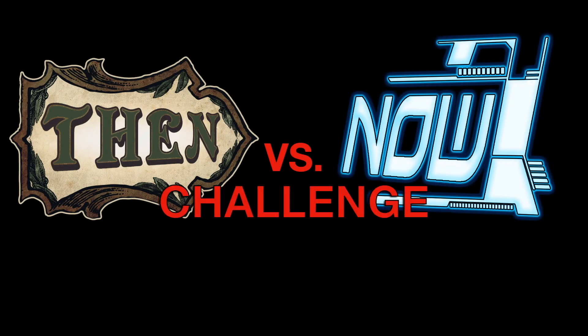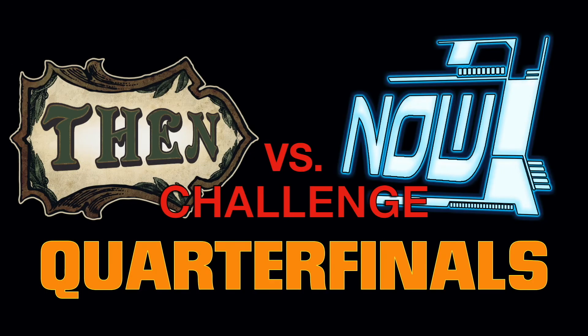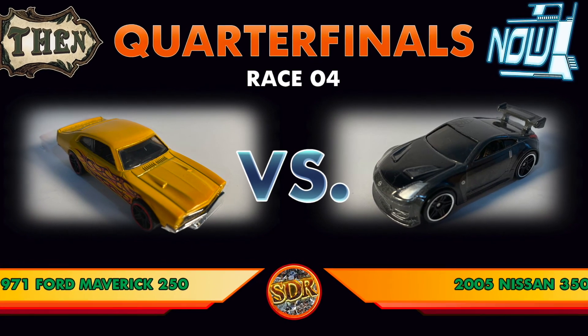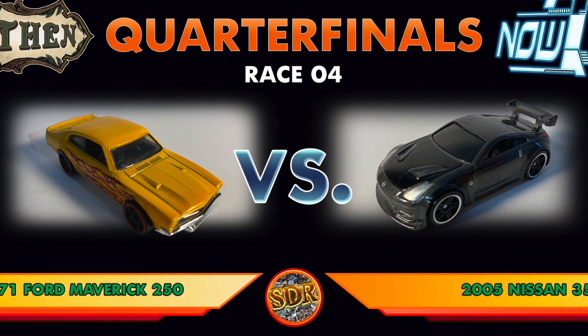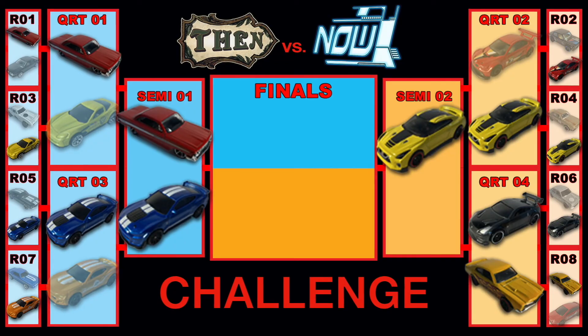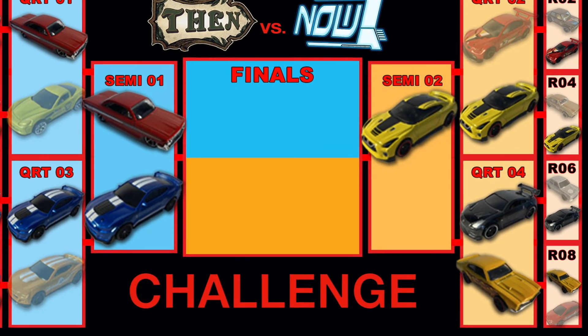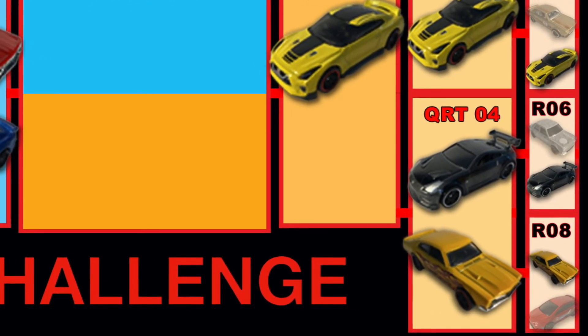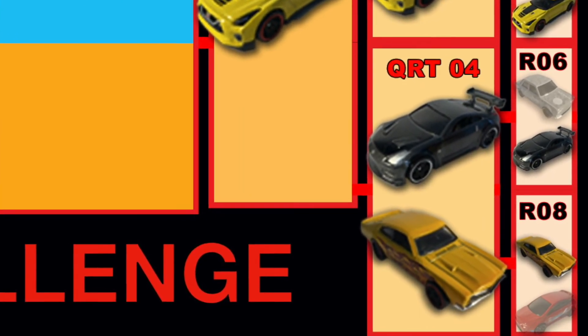It's the Then vs. Now Challenge! Quarterfinals! Welcome back to the Scrapyard, friends. We're back for the last race of the quarterfinals. It's Team Then's 1971 Ford Maverick vs. Team Now's 2005 Nissan 350Z. The winner of today's race will fill the final spot in the semifinals. Now let's take a quick look at the journey each racer took to make it here today.